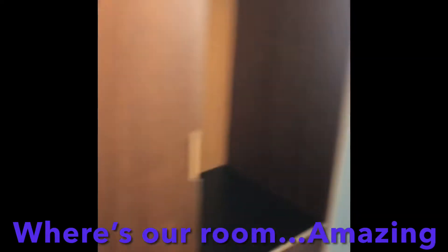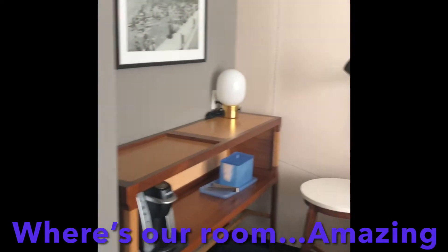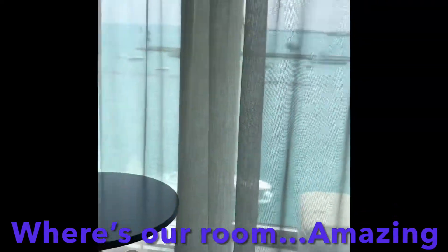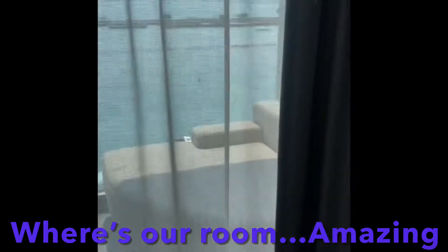Toilet! Bring our stuff in. This is so nice. Nice, nice, nice! Ha ha — this is what I'm talking about. Pull that curtain, Brian — pull this curtain!